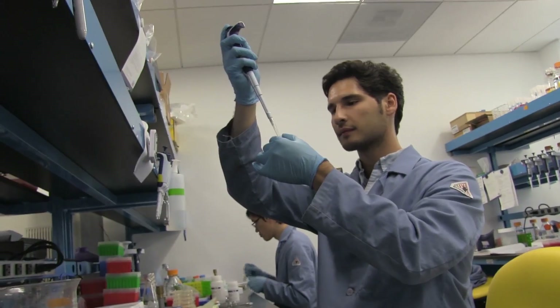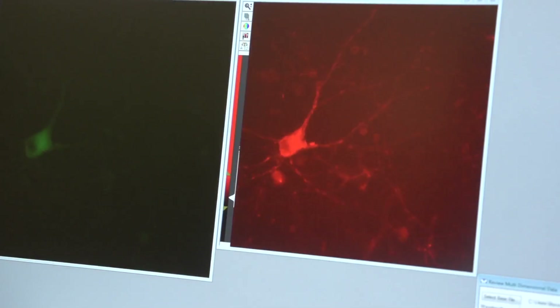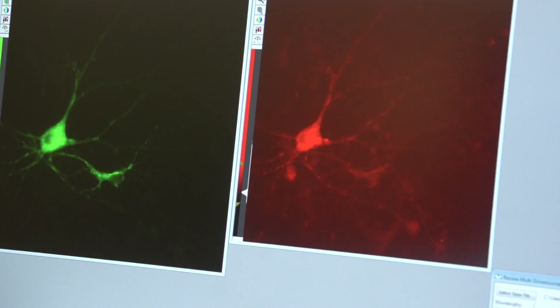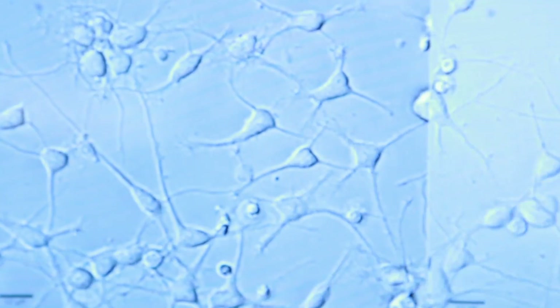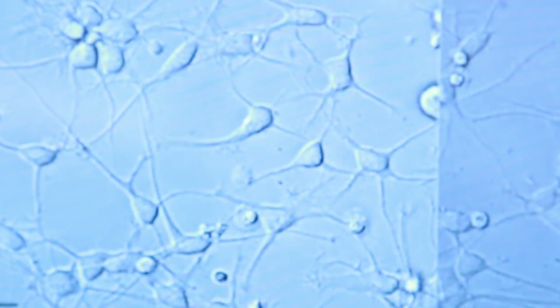Lots of research labs will find drugs and create drugs that can cure cancers and different viruses, but then how do you take that drug and distribute it so it can actually do some good? And one of the most powerful ways of creating these drugs at wide scales is to use bacteria to make them.